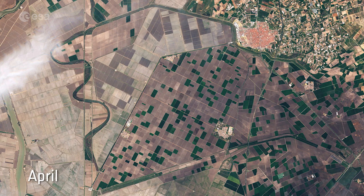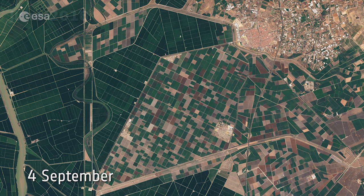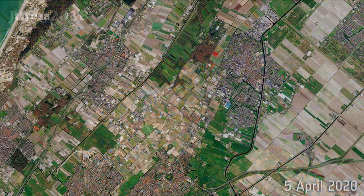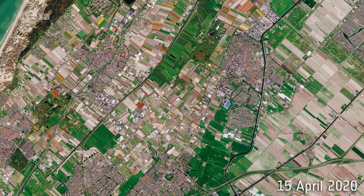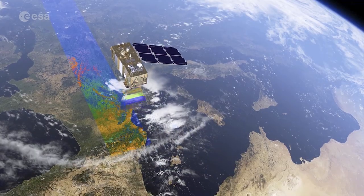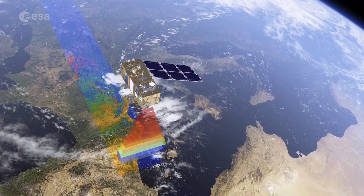The Copernicus Sentinel-2 mission is designed to provide images that can be used to distinguish between different crop types, as well as data on numerous plant indices, such as leaf area, leaf chlorophyll and leaf water. The mission's revisit time of just five days, along with the mission's range of spectral bands, mean that changes in plant health and growth can be more easily monitored.